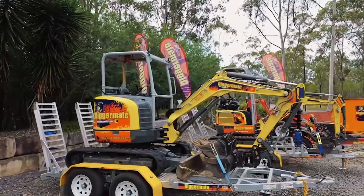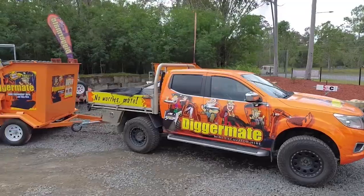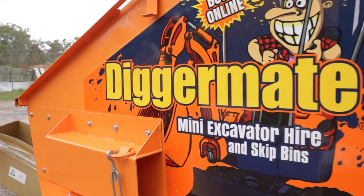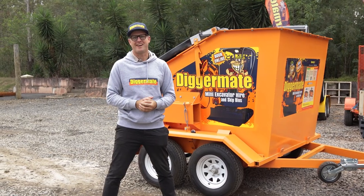At DiggerMate, we're your mini excavator hire partner, and now we've got some exciting news. We're proud to announce the DiggerMate skip-bin service to make your projects more efficient and your life easier.